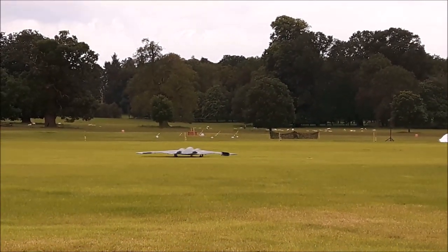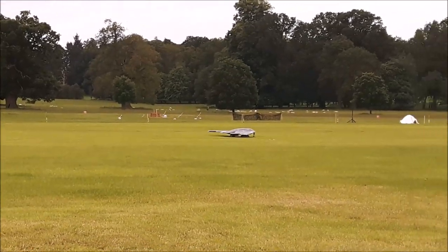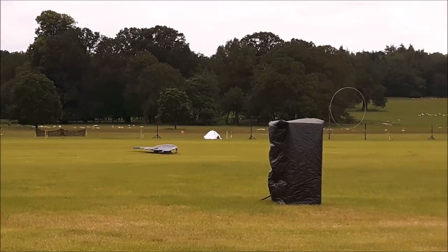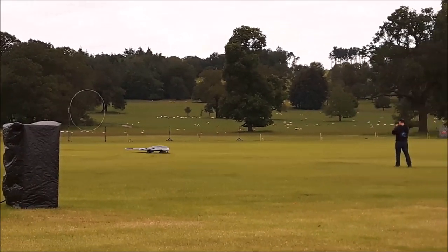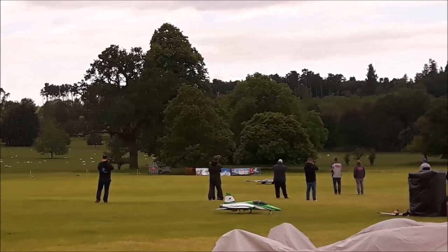So a very special model here now, ladies and gentlemen. I've watched this for the last few years, I've seen it here displayed. Never flown until this day — first time ever in the UK, ladies and gentlemen. This is the Carf Models B2 Spirit, brought by the man himself, Mr. Andreas, owner of Carf Models.